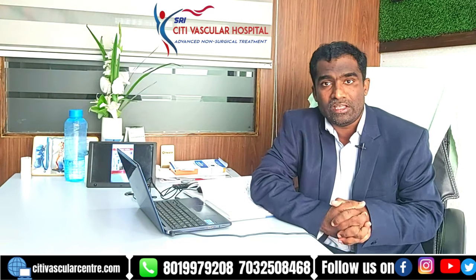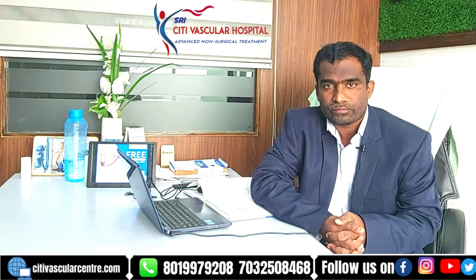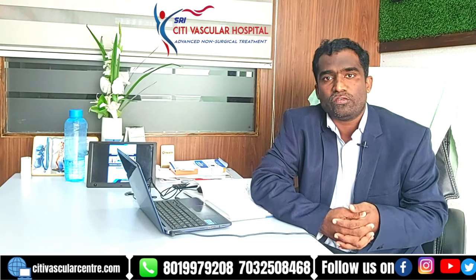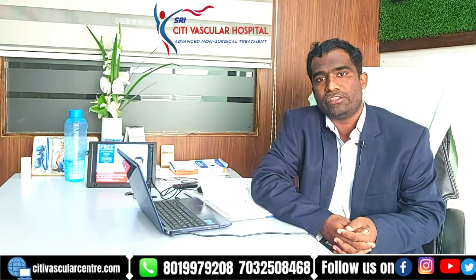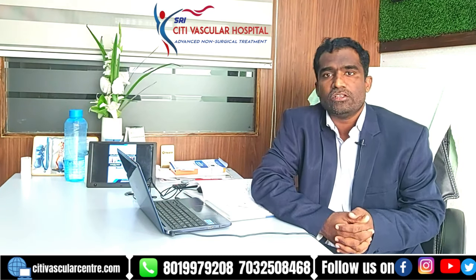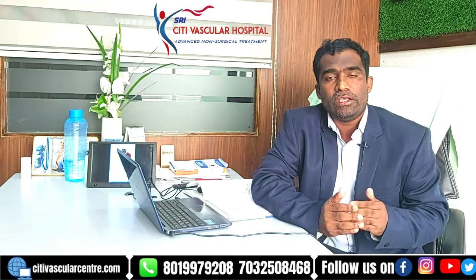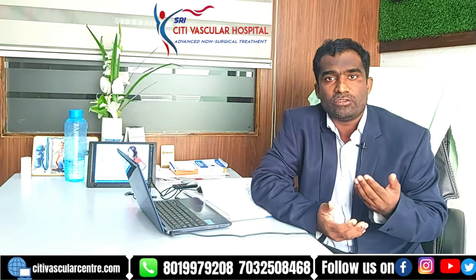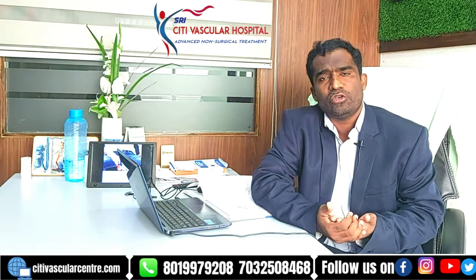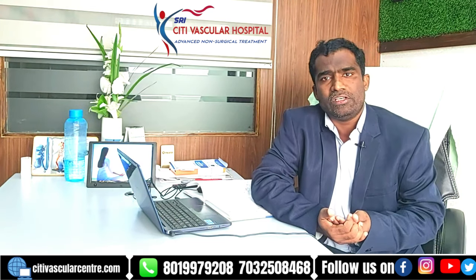Fibroids multiply, increase in size, occupy space in the uterus, and cause symptoms. The growth pattern of fibroids varies significantly. Some fibroids grow slowly — maybe 2 to 3 millimeters in a year — while some grow very rapidly, up to 1 centimeter in size every month.